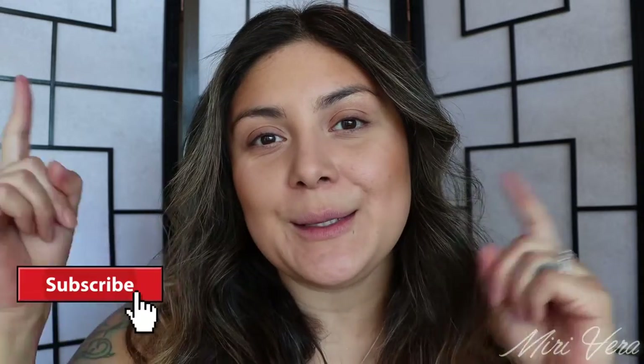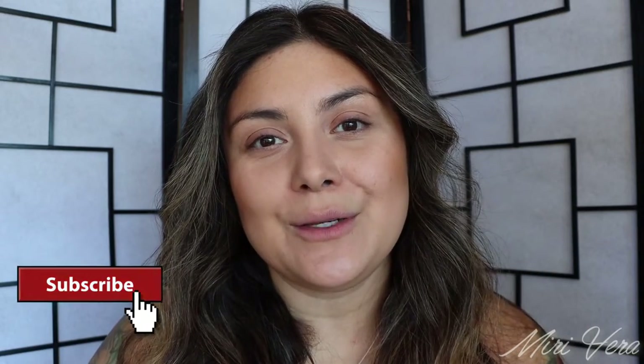Hello my lovelies. Welcome back to my channel. If you are new here, hi my name is Mary and I give you guys an extra warm welcome. I would love it if you grabbed a snack, stayed for a while and clicked the subscribe button. I would love to have you.